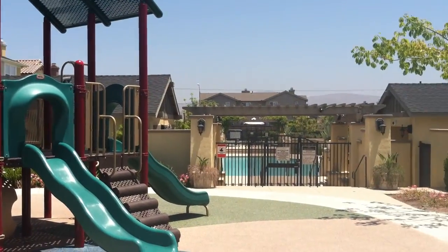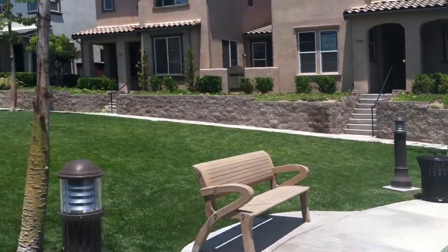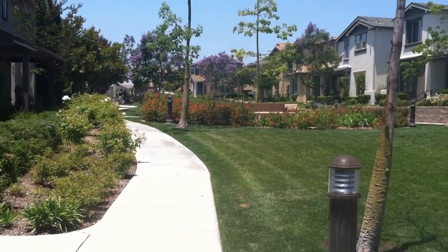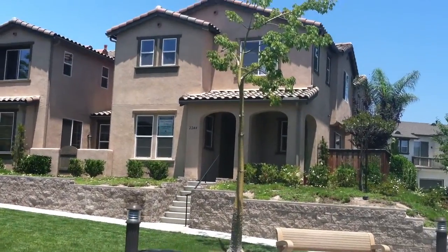It's got a great location in the complex, right in front of the playground and the pool area. It's going to be coming up today, listed by City Consulting Group of Windermere Signature Properties. Let us show you the inside.